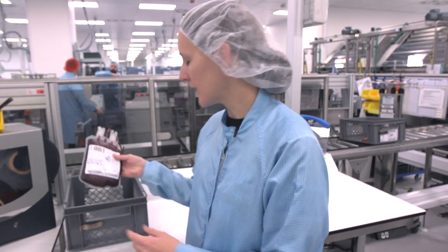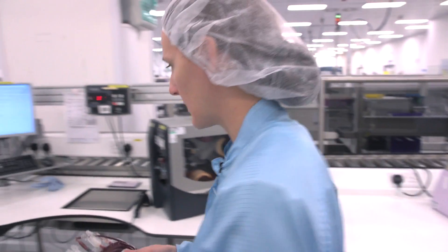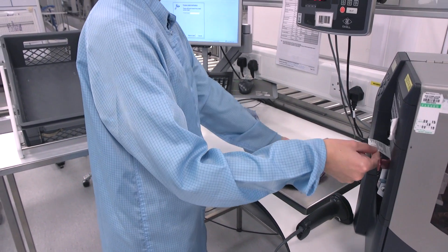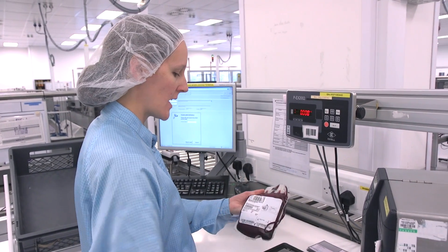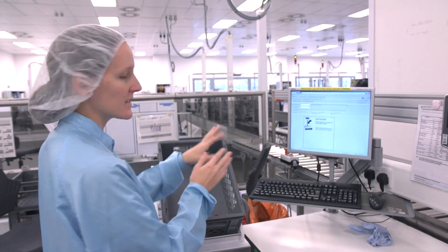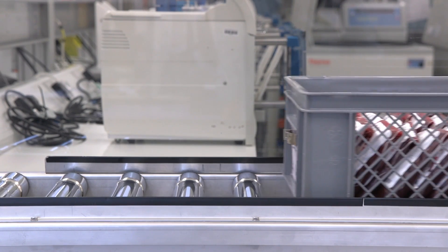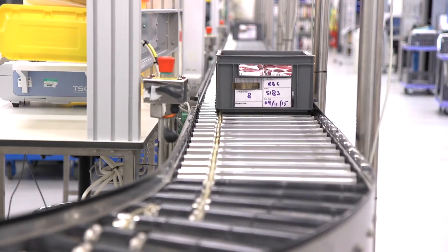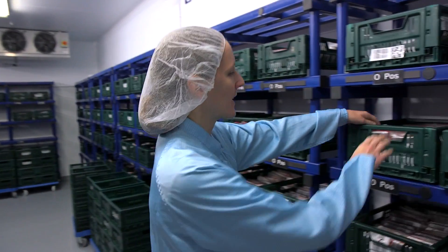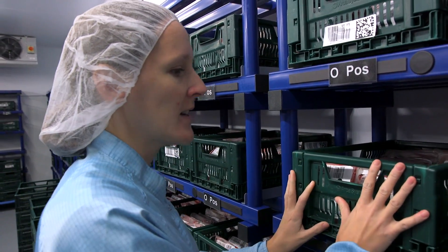This is what the pack will look like once we've removed the additive solution bag — it still needs to be labelled. It goes onto the scales and is labelled, the barcode confirmed as readable in the system. They're then placed into a crate and sent down the conveyor into four-degree storage in the fridge. All of our red cells are kept at four degrees once produced, held here until they are required by a hospital or another blood centre and then issued out.